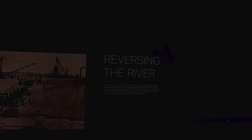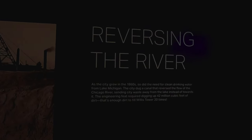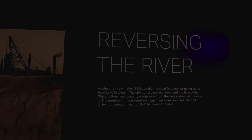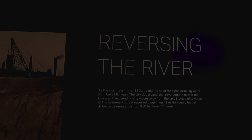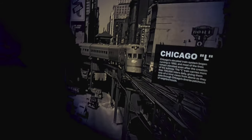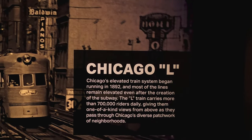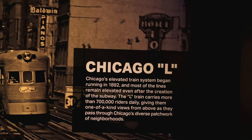The Rookery Building is the oldest standing high-rise. Reversing the river — on January 2nd the last dam holding back the river was broken. In the 1860s they had a need for clean drinking water from Lake Michigan, so the city dug a canal that reversed the flow of the Chicago River, sending city waste away from the lake instead of towards it — and that's where they send it to St. Louis. Chicago's elevated train system began running in 1892 and most of the lines remain elevated even after the depression of the subway. The L train carries more than 700,000 riders daily.